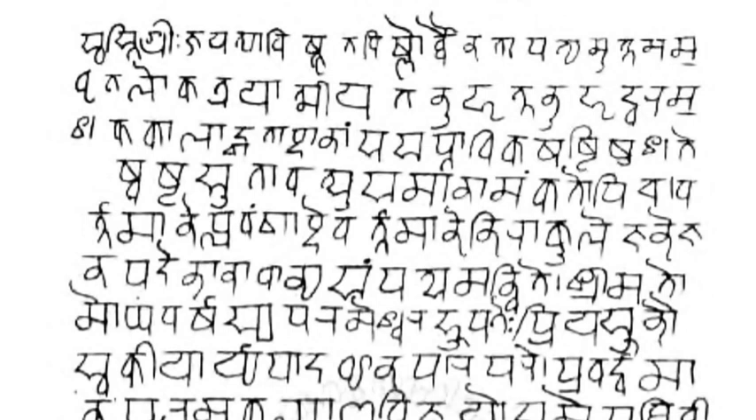Devanagari, a compound of Deva and Nagari, also called Nagari, is an abugida used in India and Nepal. It is written from left to right, has a strong preference for symmetrical rounded shapes within squared outlines, and is recognizable by a horizontal line that runs along the top of full letters.